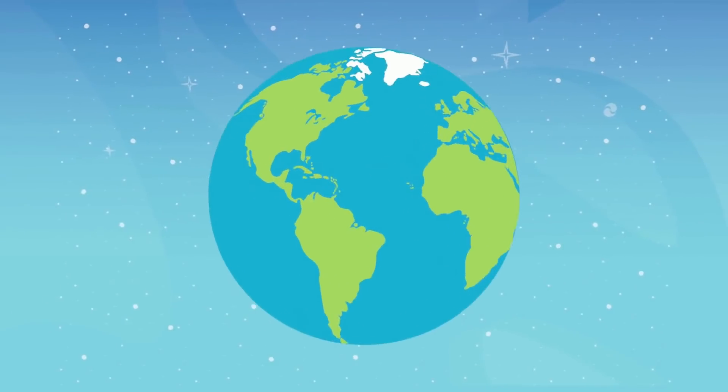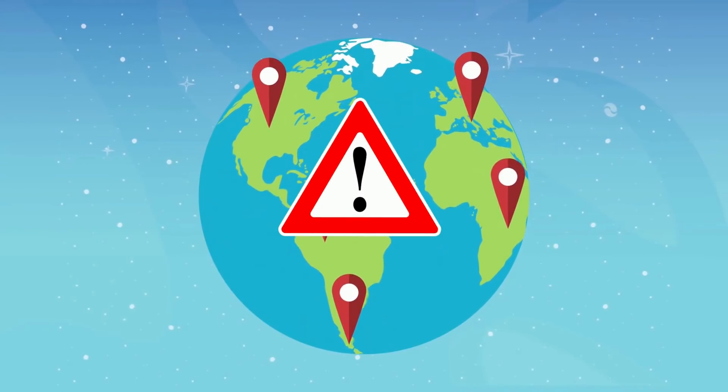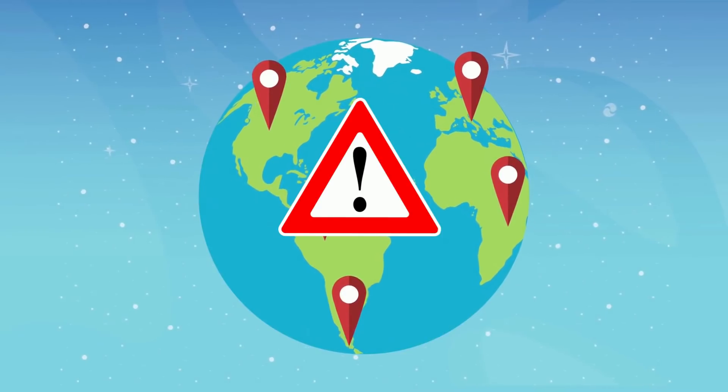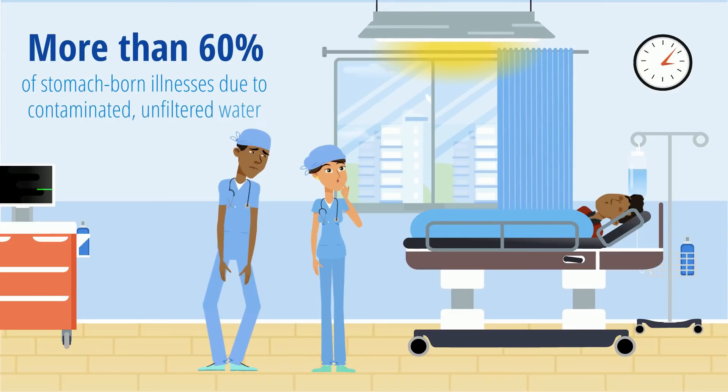This issue is far reaching, with drinking water access even impacting areas within developed countries, including the United States, Great Britain, and France, to name a few. With more than 60% of stomach-borne illnesses due to contaminated, unfiltered water, it's a problem that's not going away.